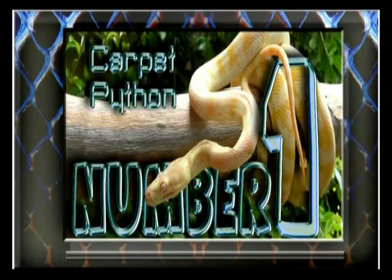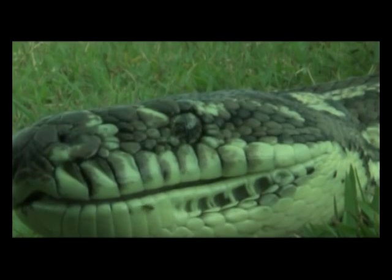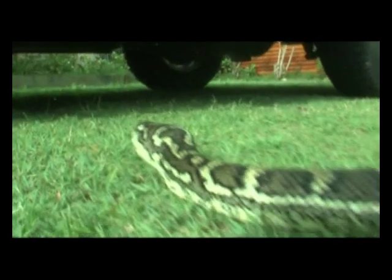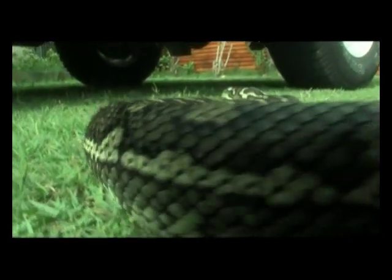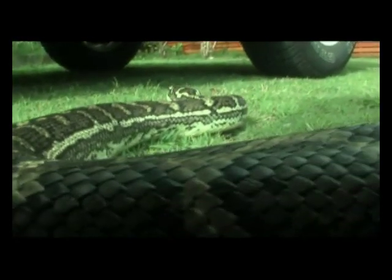The number one snake on our list is the carpet python. Carpet pythons generally like to live in areas that are off the ground — anything from the inside of a hollow log to the top of a tree. In urban areas of South East Queensland you're likely to come across these guys living in the roof or walls of a house or in a tree in the backyard. They are very very common, hence our number one ranking, and for the most part will just curl up and sleep until they get hungry.